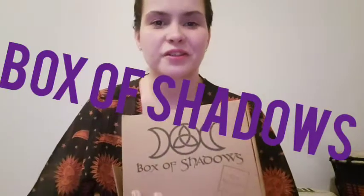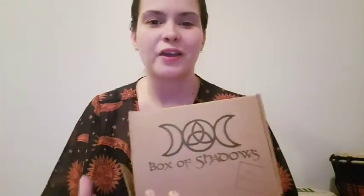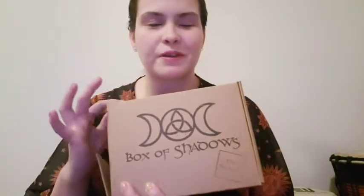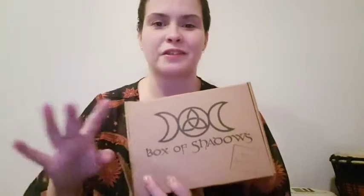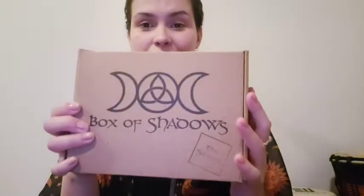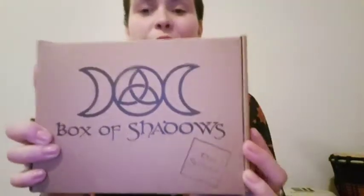Hey, it's Natasha. I kept saying I thought I was forgetting something and I was — I forgot to show you guys my March Box of Shadows. I got this around the same time I got the Witches Moon box. I just opened it but didn't look at it at all because I was waiting to show you guys. I'm still getting the supreme box.